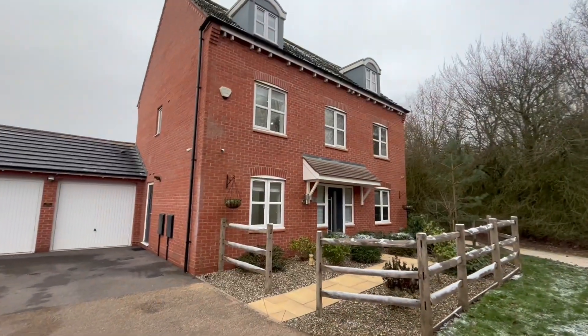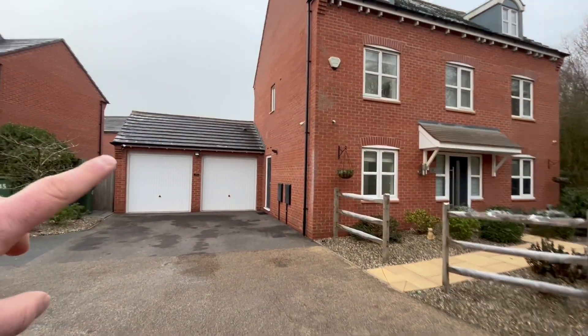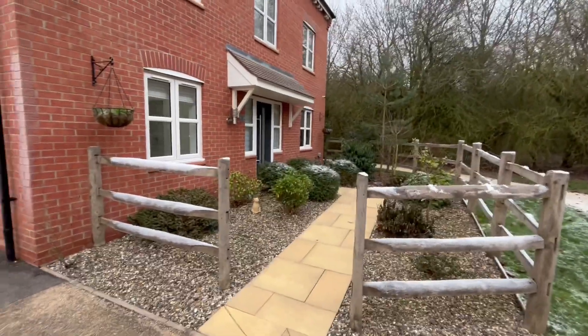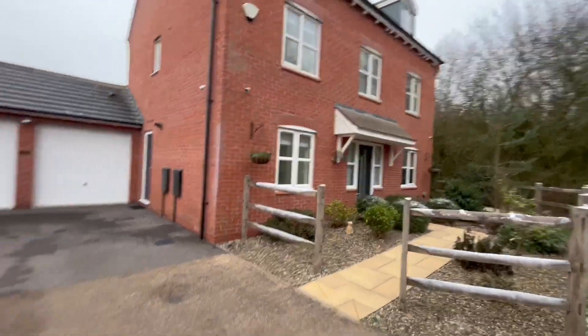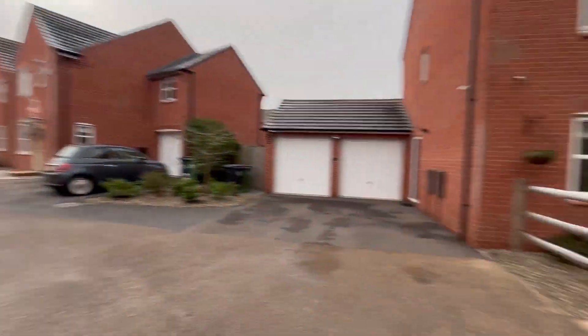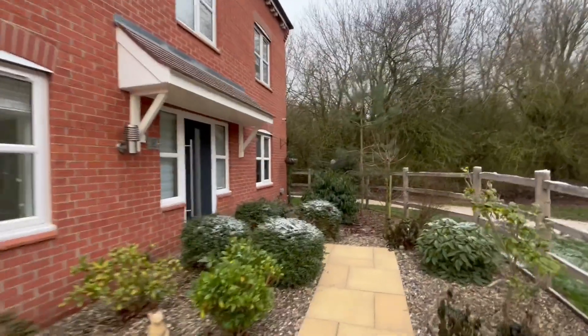We're going to flip the camera around — this is the house behind us here. So, Usborne Way, this lovely three-storey detached townhouse. You've got your double garages here, both belonging to the property. Small front garden. As you can see, it's a nice quiet cul-de-sac location. We'll go into the house now and start the video tour.